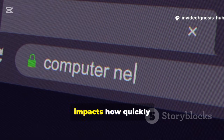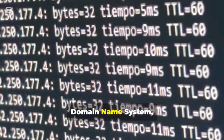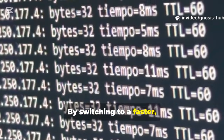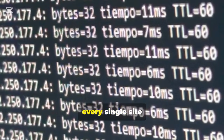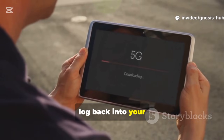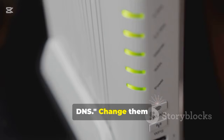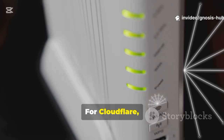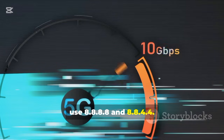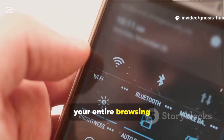Here's a powerful tweak that directly impacts how quickly webpages begin to load. Every time you visit a website, your computer needs to look up its IP address using something called the Domain Name System, or DNS. Your ISP provides a default DNS server, but it's often not the fastest. By switching to a faster public DNS service, you can shave precious milliseconds off every single site you visit. Two of the best and most trusted free options are Cloudflare and Google. Log into your router's admin panel and look for the WAN or Internet Settings. Change the Primary and Secondary DNS from Automatic to Manual. For Cloudflare, use 1.1.1.1 and 1.0.0.1. For Google, use 8.8.8.8 and 8.8.4.4. Save the settings and reboot your router. This change applies to every device on your network and can make your entire browsing experience feel much snappier.